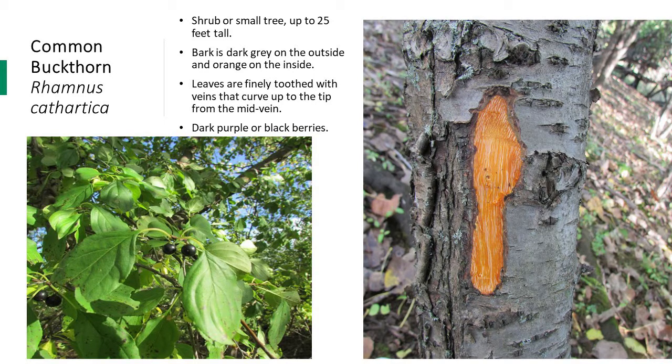This is another species that produces leaves early in the spring and shades out native species. Common buckthorn forms very dense thickets, which again shade out native species and tree seedlings. Similar to honeysuckle, the berries are eaten by birds but provide poor nutrition.